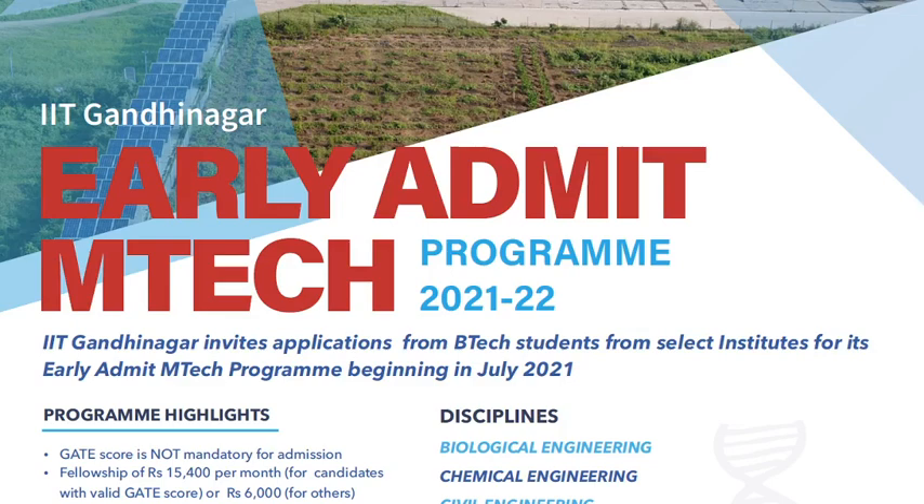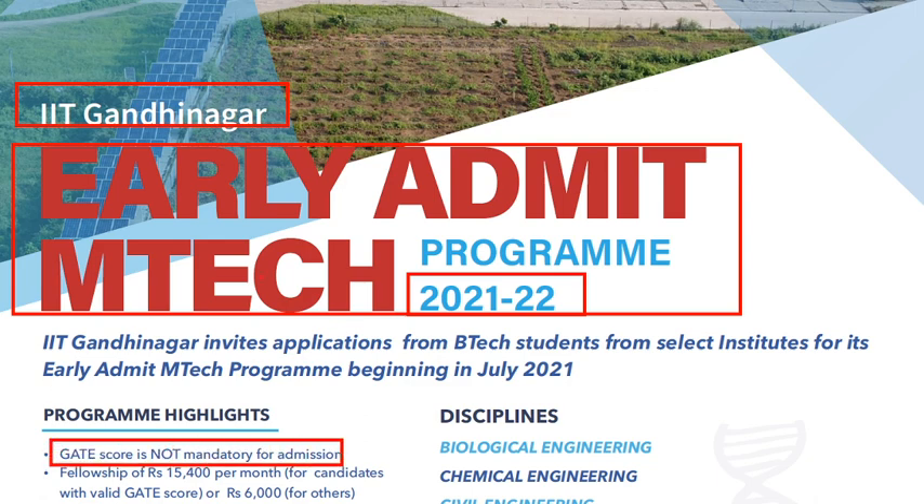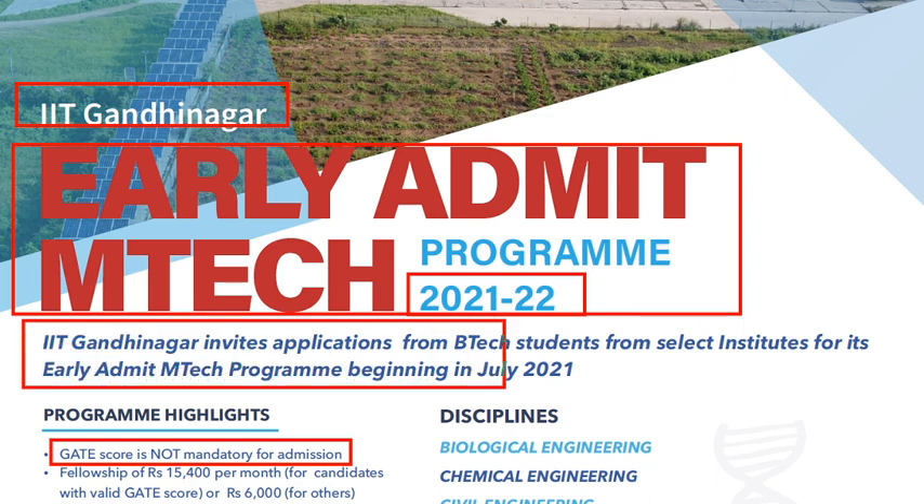M.Tech in IITs without GATE exam — this is possible. This year, IIT Gandhinagar has released an official notification for the Early Admit M.Tech program for 2021-2022, and a GATE score is not mandatory. We'll see what the eligibility criteria is and who can apply.